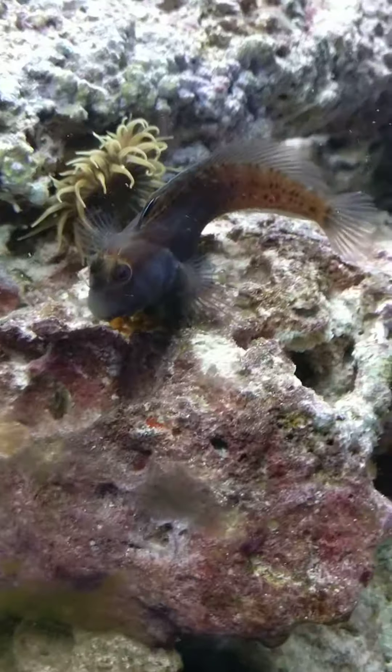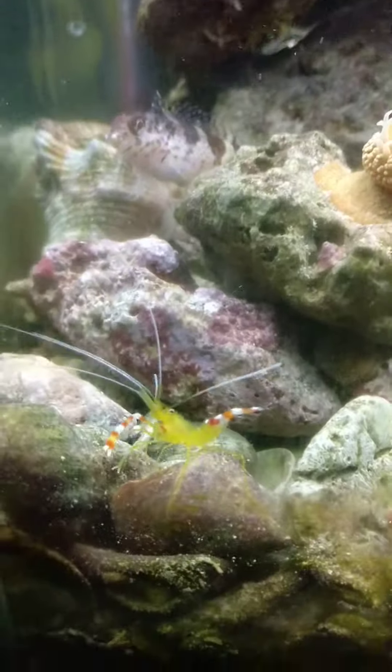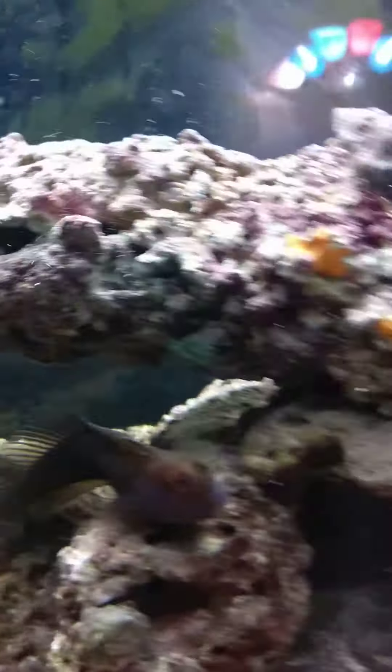And there's one of the bullies — hopefully he won't bother it. There's one of the old Molly Millers. There's a new golden shrimp and there's an older golden shrimp. The saddle blenny checking everything out.